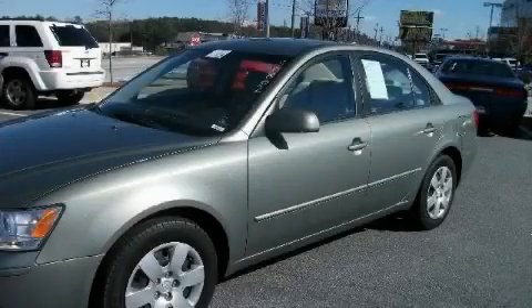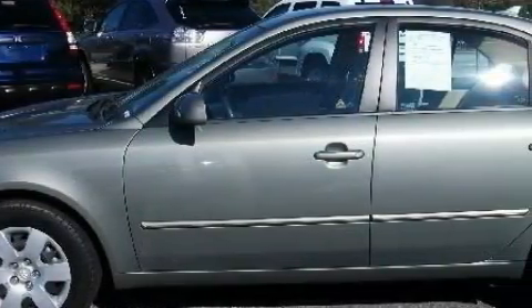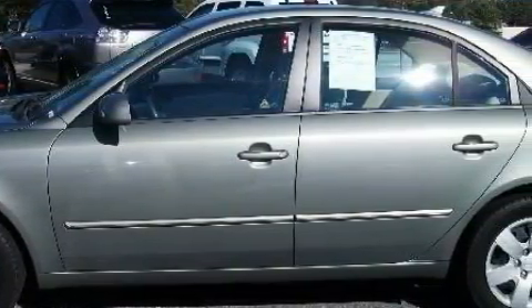This is a 2009 Hyundai Sonata. This Hyundai's list of numerous features includes power windows, cruise control, satellite radio, rear curtain airbags, rear impact crumple zones, and this vehicle has just over 41,000 miles.